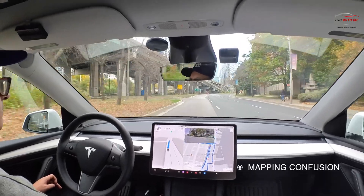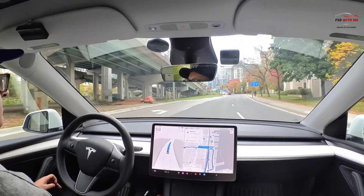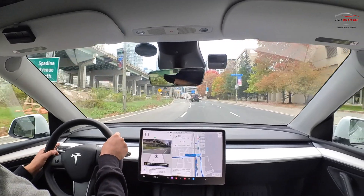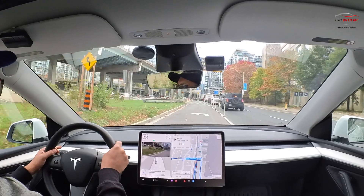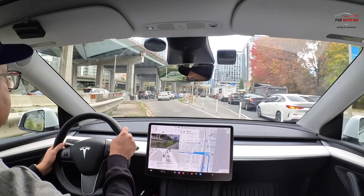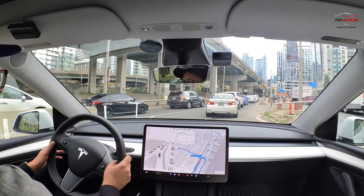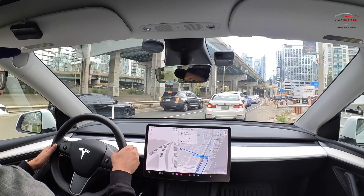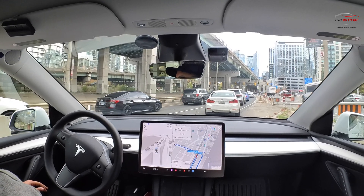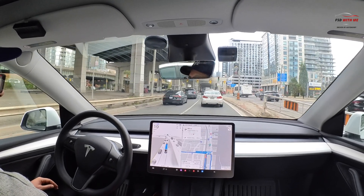Looking at the map, it should be turning left originally, but now it has me looping around. I'm going to see if it corrects itself, but I'm probably going to have to disengage. And yeah — I disengaged because it was getting confused. It was going to start looping me around all over the place, so I had to disengage and I'll re-engage FSD now that I'm hopefully in the correct lane. I don't know if this is much different than someone driving in this area for the first time, but it's been having some mapping issues in this area — possibly due to the elevated highway above.